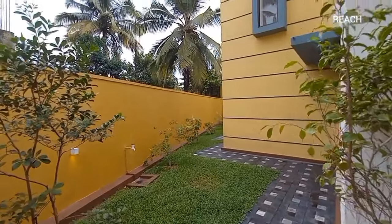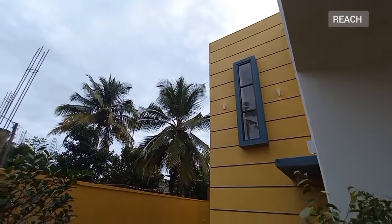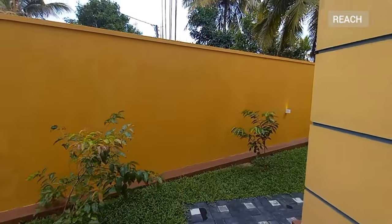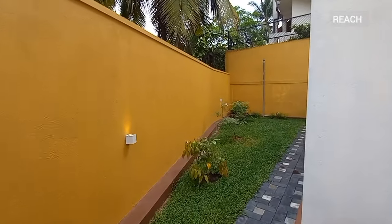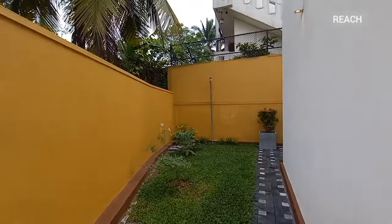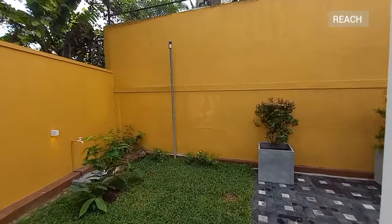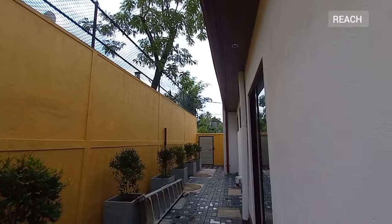This is the other side of the house. As mentioned, there's a lot of fruit trees, and this is the rear side.